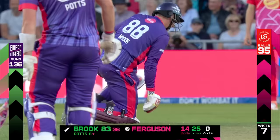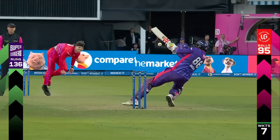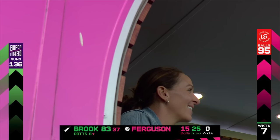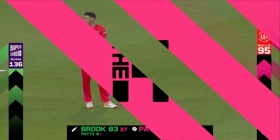Magnificent striking from Harry Brook. True professional — wherever you are, keep your eye on the ball. I definitely wasn't — I knew it was coming our way, but what another excellent strike from Harry Brook. Great chance to catch it — misses it. What an innings, what entertainment he's given the crowd here. Single-handedly he's taken the Superchargers to 136.